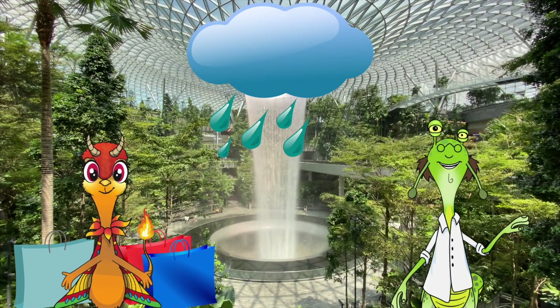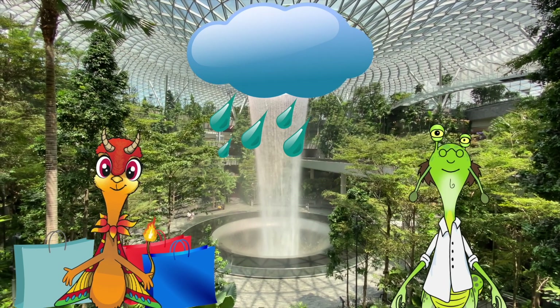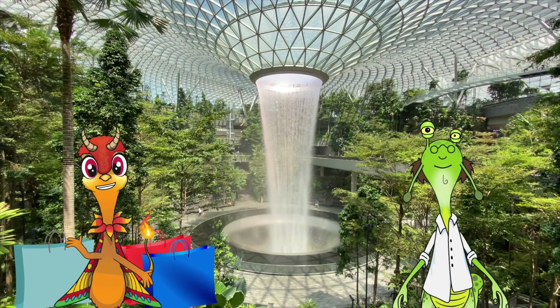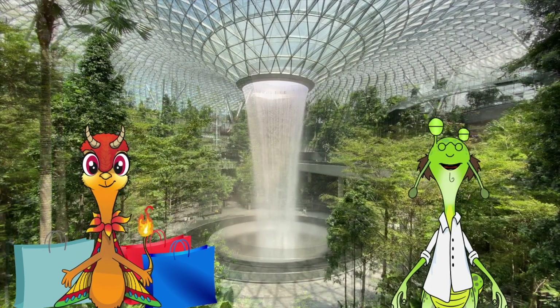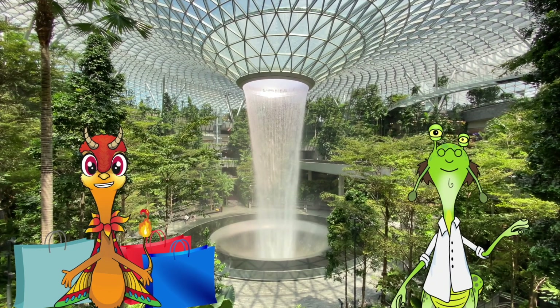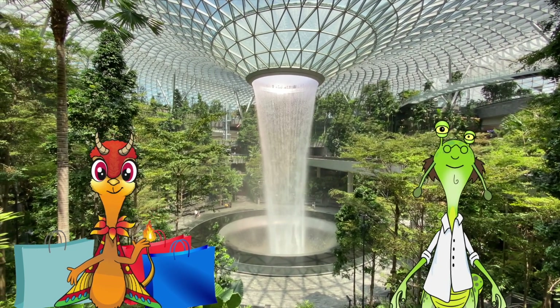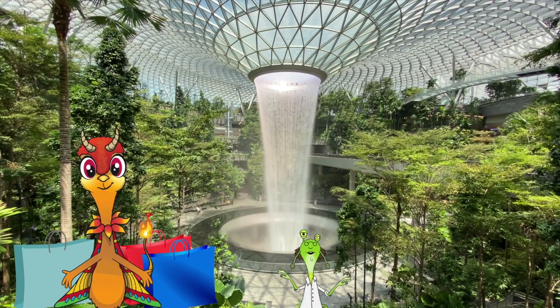But how do they control the humidity? With all this water, doesn't it get humid? Not at all! They switch the water between gushes and trickles to keep it from getting too humid! Science is fascinating! You know, Dr. Chaos, there's a giant forest valley in here too! Should we go? So many trees!